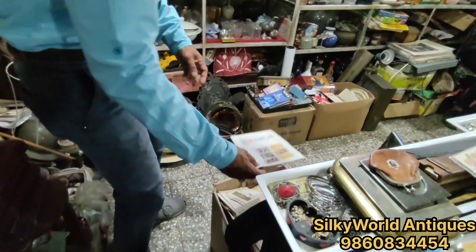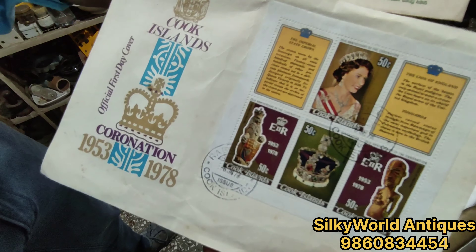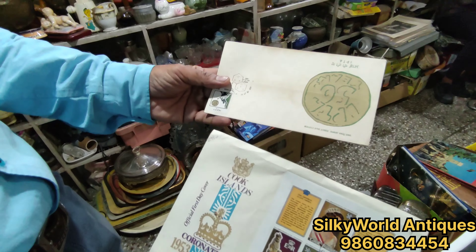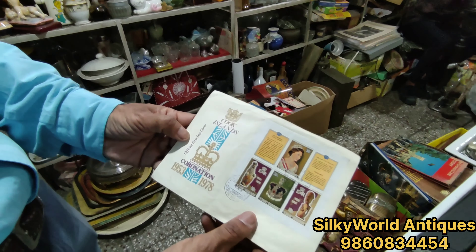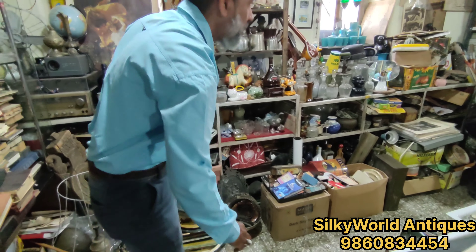All of the stuff includes first day covers. The stamps are released at a post office — they are launched for the first time. So these are first day covers.